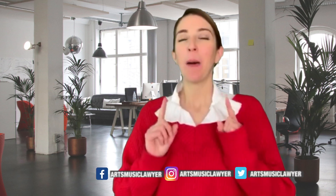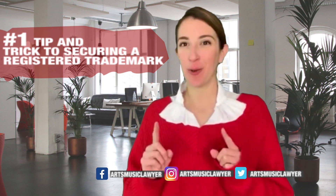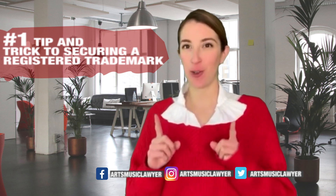Hi everybody, my name is Marcela Dominguez and today I am going to share with you my number one tip and trick to securing a registered trademark.